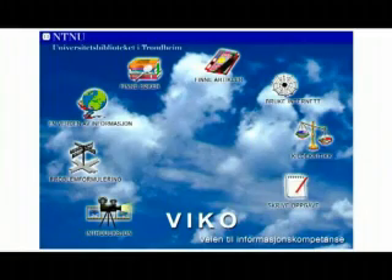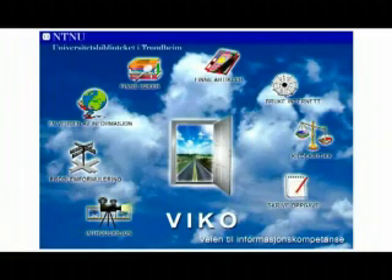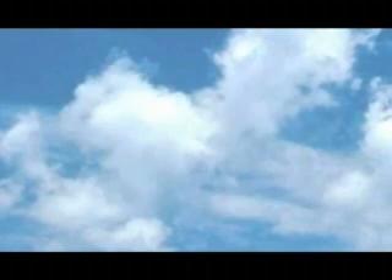The solution to these issues is at hand. The webpage VICO is a tool offered by the University Library to help students make some of these decisions. VICO guides you in your search for the information you need for your writing and will help you evaluate the reliability of the information.